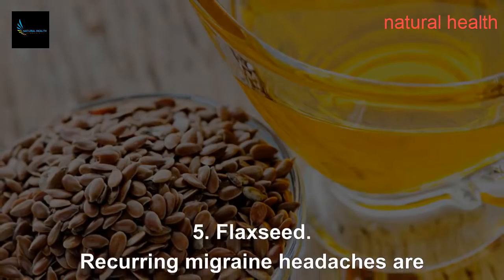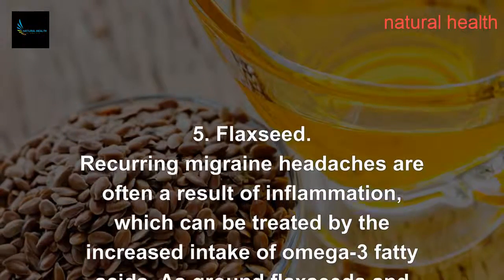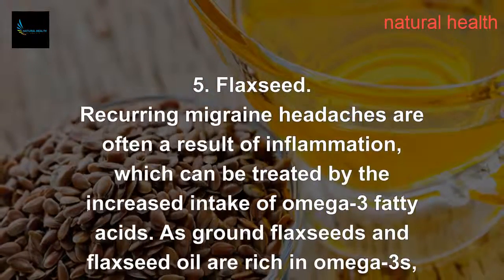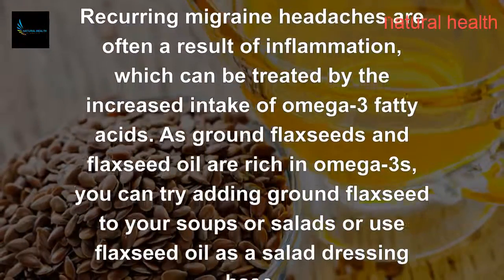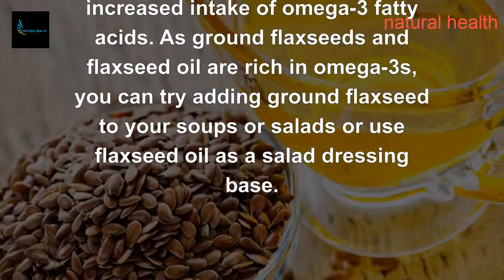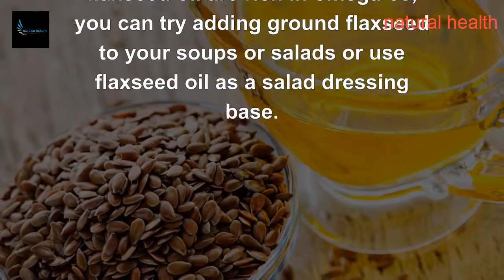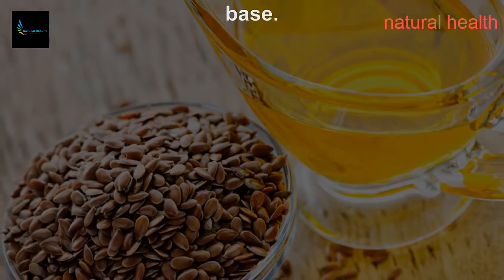5. Flaxseed. Recurring migraine headaches are often a result of inflammation, which can be treated by the increased intake of omega-3 fatty acids. As ground flaxseeds and flaxseed oil are rich in omega-3s, you can try adding ground flaxseed to your soups or salads, or use flaxseed oil as a salad dressing base.